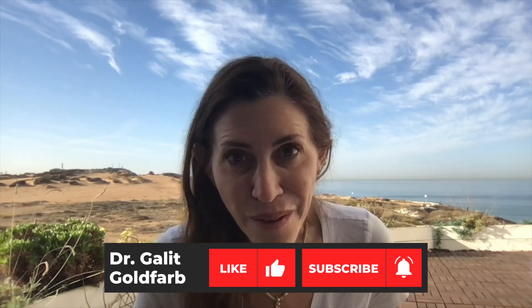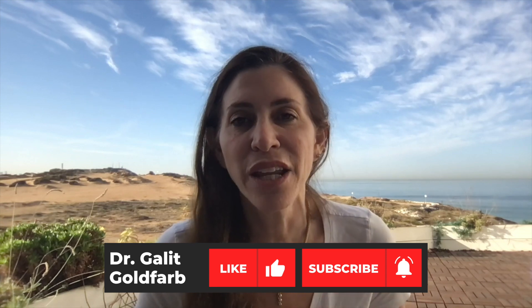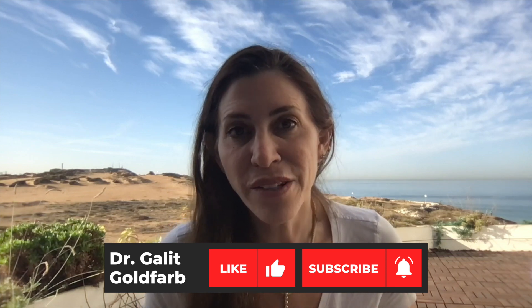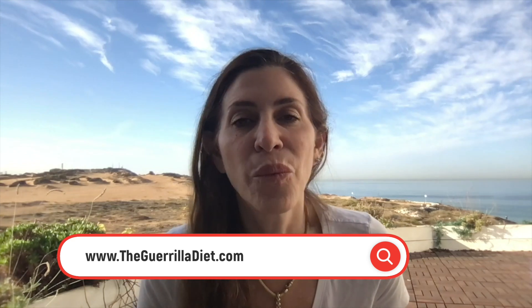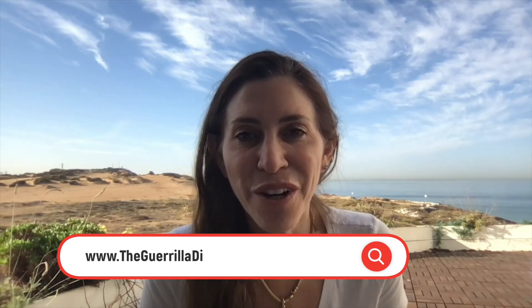I hope you found this video helpful. If you did, please give it a thumbs up and subscribe to my channel if you like this type of content — natural healing, nutrition, and diet, and how it can support you through many different diseases, disorders, and illnesses. Please also visit my website, thegorilladiet.com, to help move your health and wellness to a better place — both mental health, physical health, and weight loss. Thank you very much for joining me.